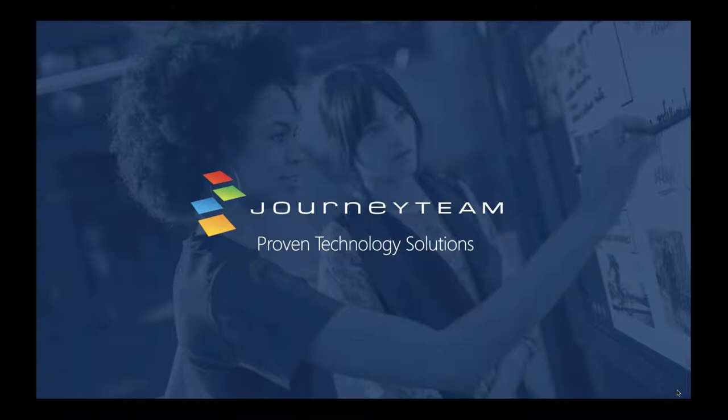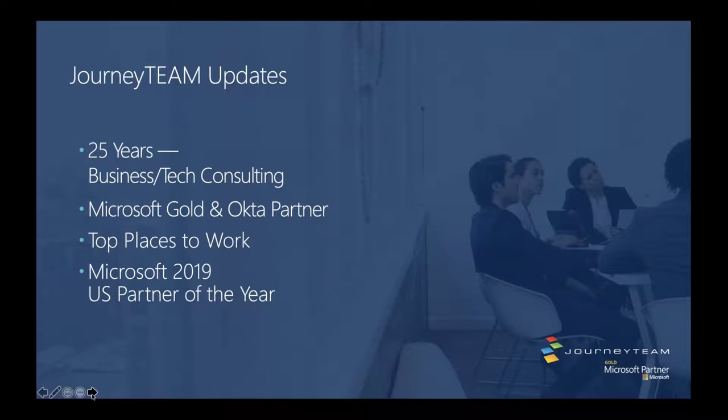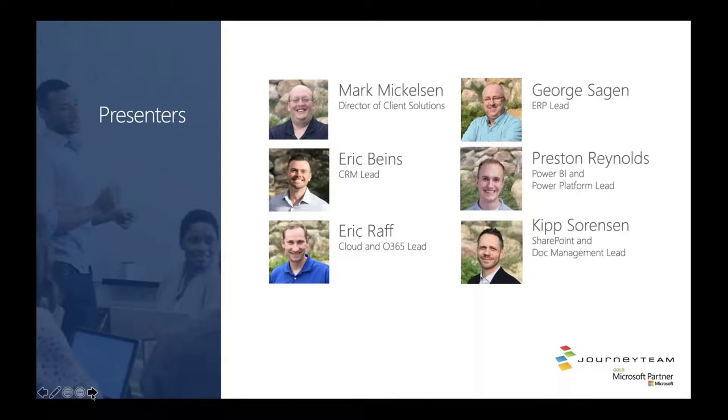For those of you who don't know a lot about Journey Team, we've been around for 25 years. We're a Microsoft Gold managed partner, and we also cover Okta. We do business technology consulting and we're one of the top places to work in Utah. We were just named a US Partner of the Year this last year. We cover a lot of the gamut of Microsoft technologies — Office 365, EMS, Dynamics 365 on the CRM and ERP side, as well as SharePoint, business intelligence, and artificial intelligence.